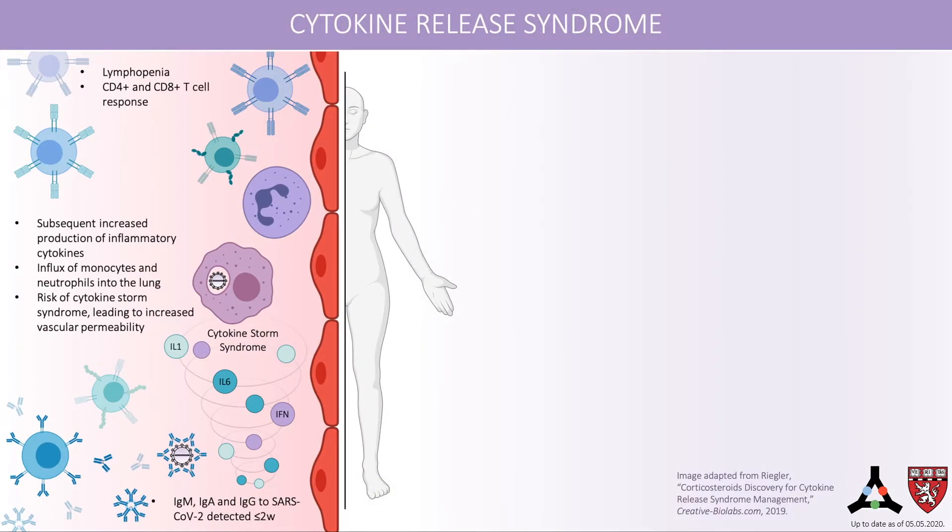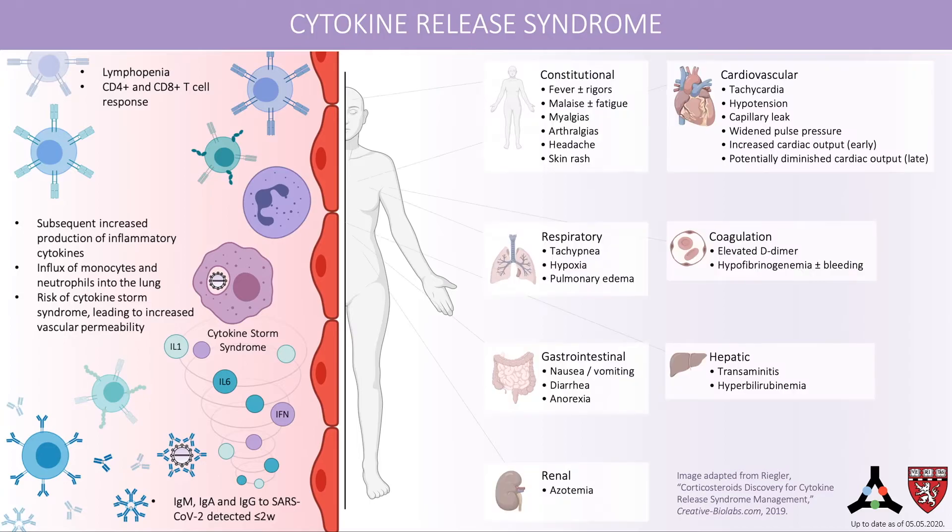Cytokine release syndrome occurs when there is a large release of inflammatory cytokines and a dysregulated inflammatory response. It can be caused by various immunotherapies for malignancy, such as CAR-T therapy or monoclonal antibodies, or after a severe viral infection. Cytokine release syndrome as a severe sequela of COVID-19 is called cytokine storm. Symptoms include fever, hypotension, and shortness of breath. Tocilizumab and steroids are used for treatment of cytokine release syndrome. Anti-inflammatories such as anti-IL-6 receptor and anti-IL-1 receptor are being investigated as a treatment for COVID-19-related pneumonia, pneumonitis, ARDS, cytokine storm, and other inflammatory dysregulation sequelae.